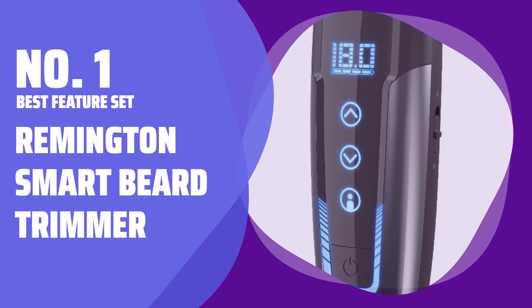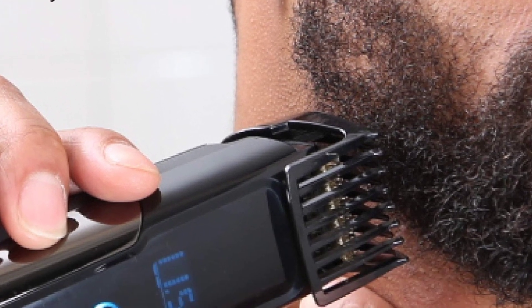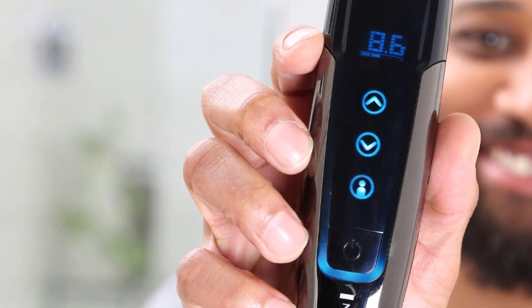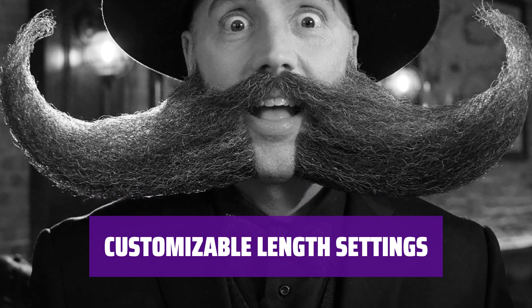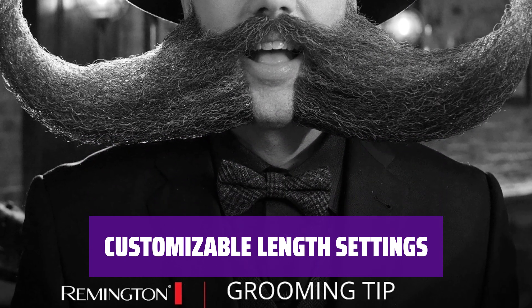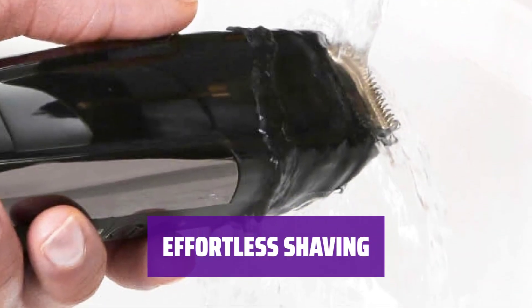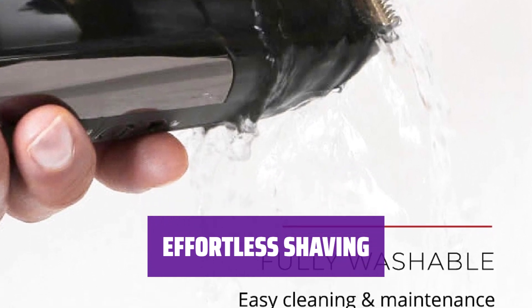Number 1: Best Feature Set — Remington Smart Beard Trimmer. Easily adjust the comb attachment between 0.4mm and 18mm in 0.1mm increments via the touchscreen arrows, preventing accidental over-trimming. Store up to four length presets and toggle through them with simplicity, ensuring a personalized grooming experience. Experience a smooth shave without fuss, with automatic speed adjustment for different hair lengths and types.